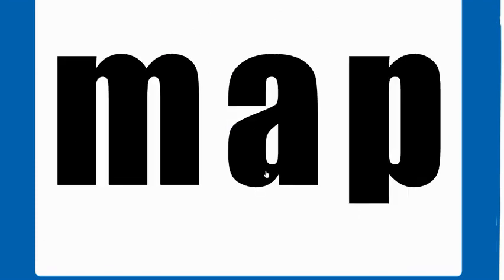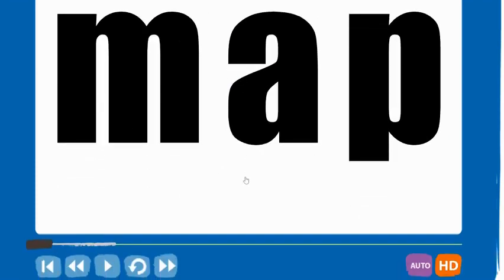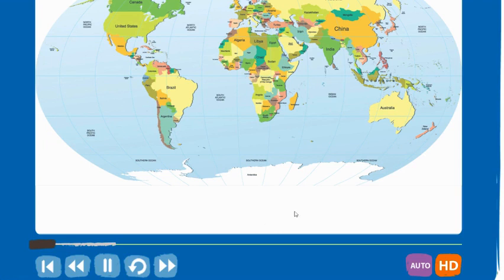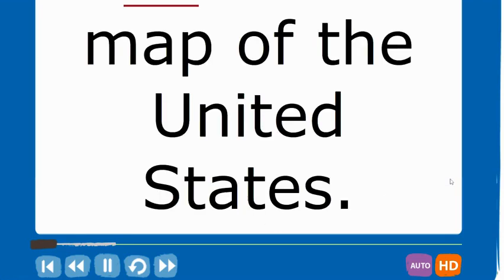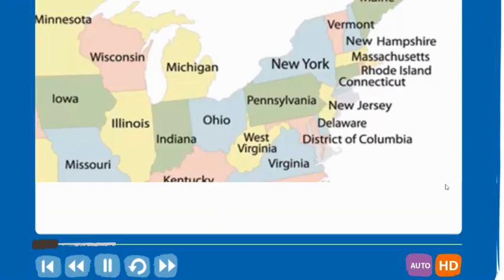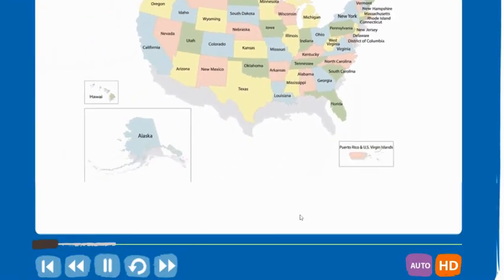It has the sounds and blends them together — it segments them out and then blends them back together. It has a video of someone saying the word, like 'map,' and then shows a picture of a map. Then it says it in a sentence, like 'this is a map of the United States,' and shows you in context what that can look like.